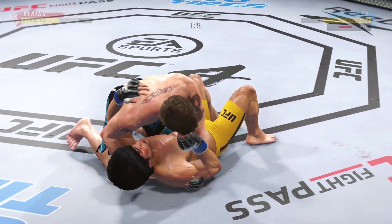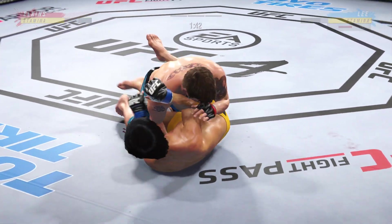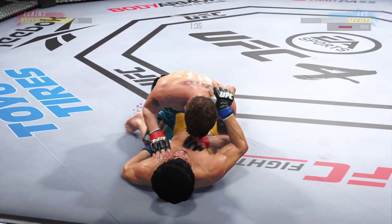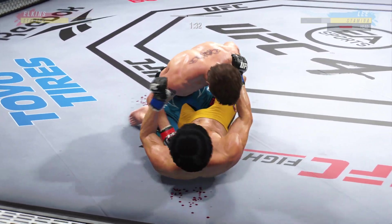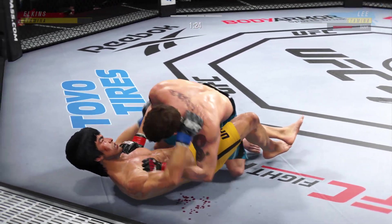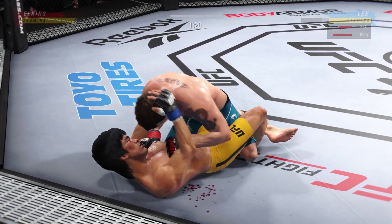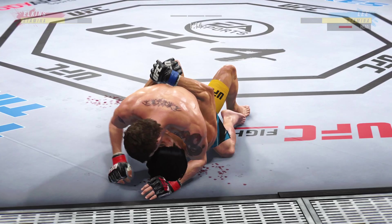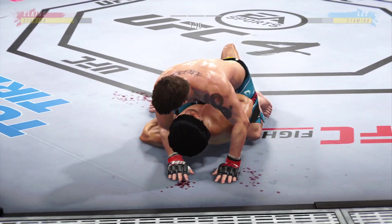Right side control. Bottom fighter maybe looking to hip escape. He's got the ground and pound going now, putting him in exactly the positions he needs to be in. He's able to relax — being a veteran of so many fights, he understands that as long as he's on top, he's winning.